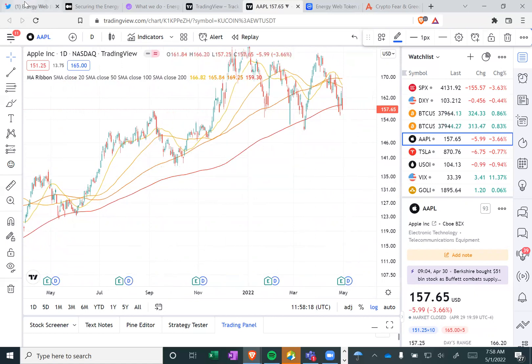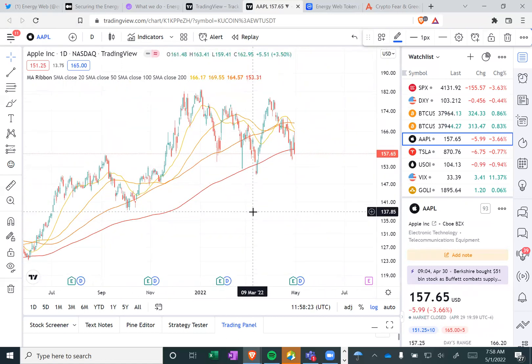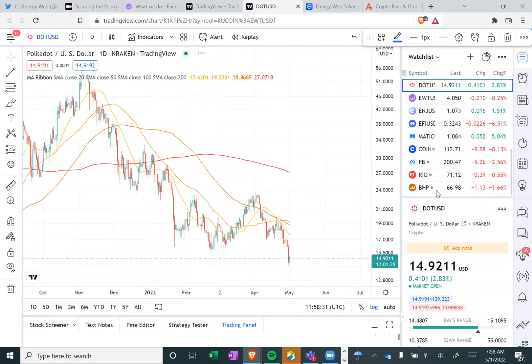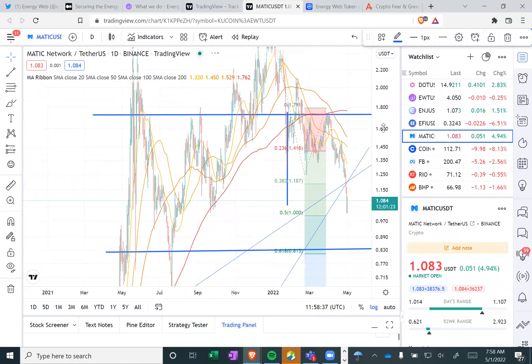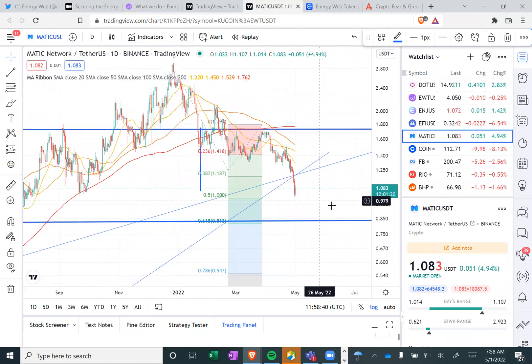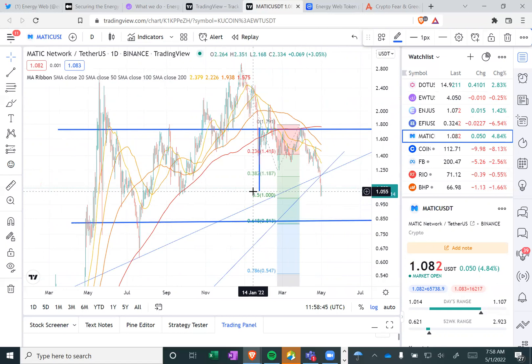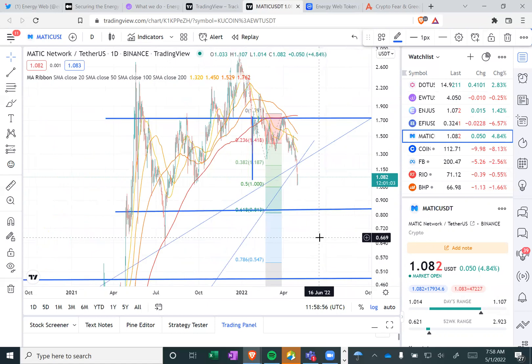I think it's important, if you have cash on the sidelines, to be able to average in slowly. Some of the tokens that I'm looking at are Energy Web token, Polkadot, and potentially Matic. There's some support in here, that's why we caught that there. But even if we bounce here, it's probably eventually going to go to $0.81 in my opinion.